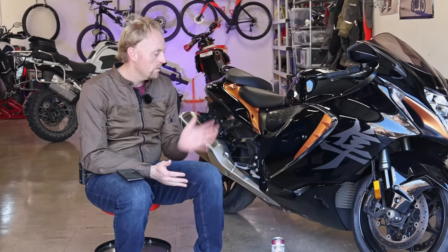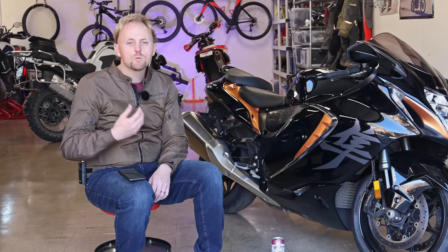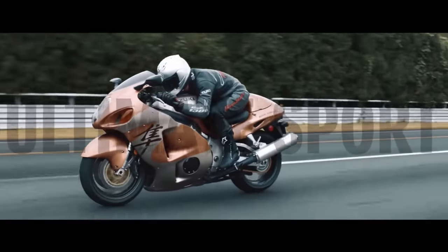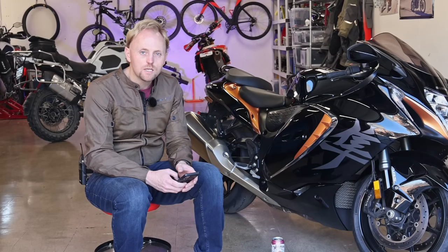Let's talk about how the Gen 3 Busa differentiates itself from the Gen 2 and Gen 1. The Hayabusa breaks down into three generations: Gen 1 was 1999 to 2007, Gen 2 was 2008 to 2018 when they stopped production, and then the Gen 3 came out for 2021. The first generation used a 1299cc engine with an 11.1 to 1 compression ratio, making 173 horsepower or 129 kilowatts and 102 foot-pounds or 138 newton meters of torque. Wet weight came in around 560 pounds, and the price in the US was $10,499 — which in today's dollars comes out to about $17,400.